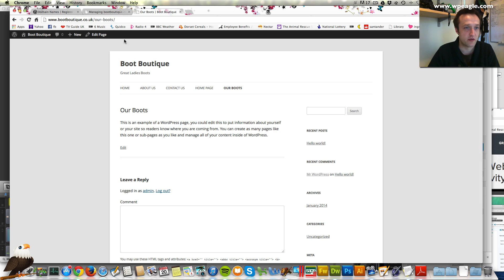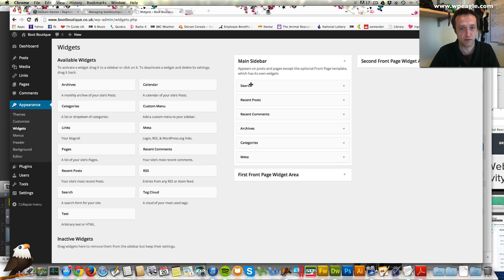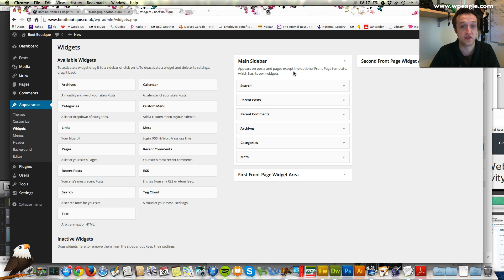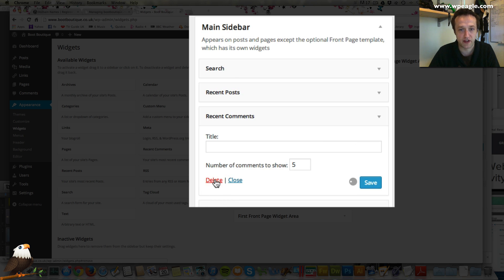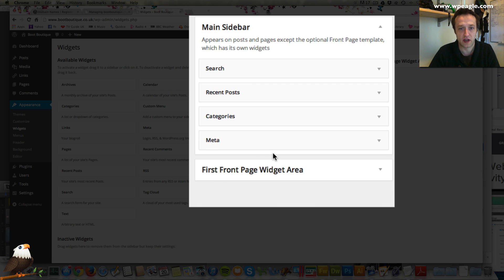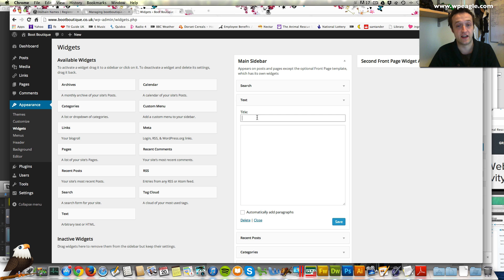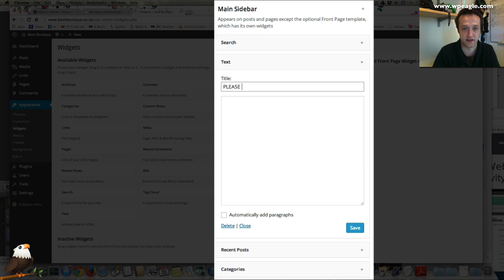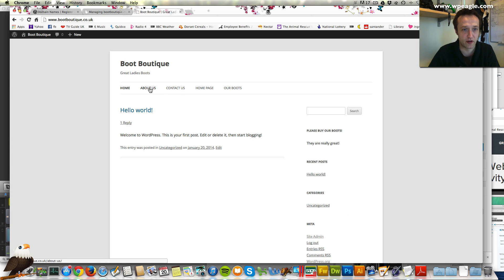Let's look at how we manage these. Go back into the dashboard and under appearance in widgets you'll find what are called sidebars. Basically anything down the side of a page is called a sidebar, and you can have different sidebars for different pages. At the moment there's just this main sidebar showing a search, recent posts and recent comments. If you want to remove or change any of these you can just click them — if we don't want recent comments, if we don't want archives, maybe we want to add some text. Drag the text widget up there. Let's add something that says 'please buy our boots, they are really great.' Then click save. Now if we go back to the front of the website there it is — and that will be on every page which has the sidebar.